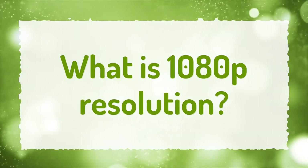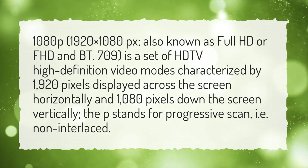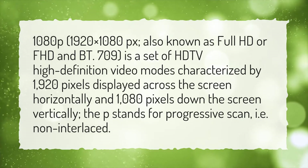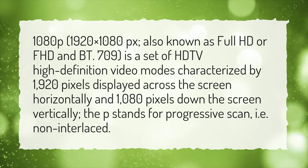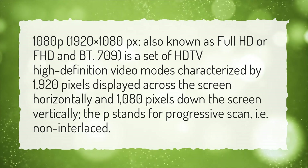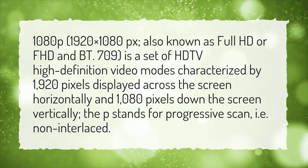What is 1080p resolution? 1080p (1920x1080px), also known as Full HD or FHD and BT.709, is a set of HDTV high-definition video modes characterized by 1920 pixels displayed across the screen horizontally and 1080 pixels down the screen vertically. The P stands for progressive scan, i.e. non-interlaced.